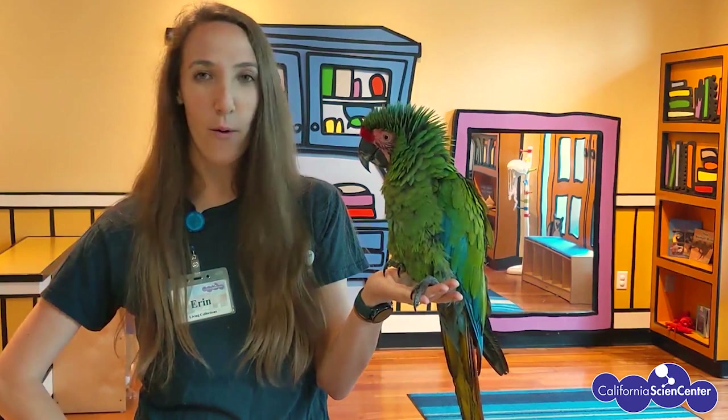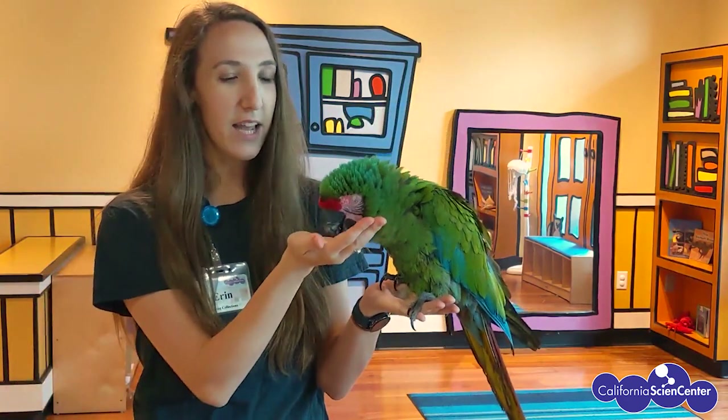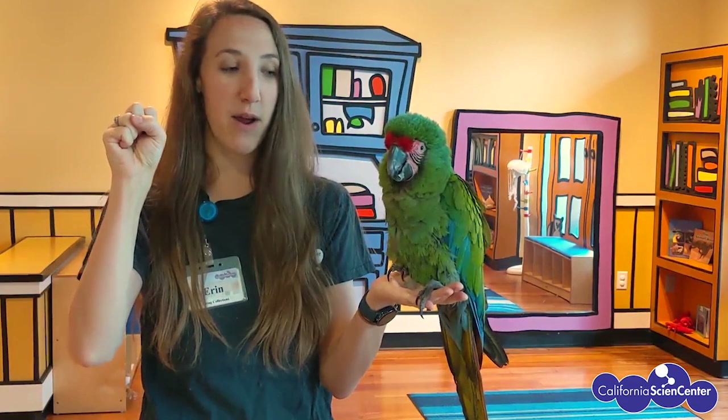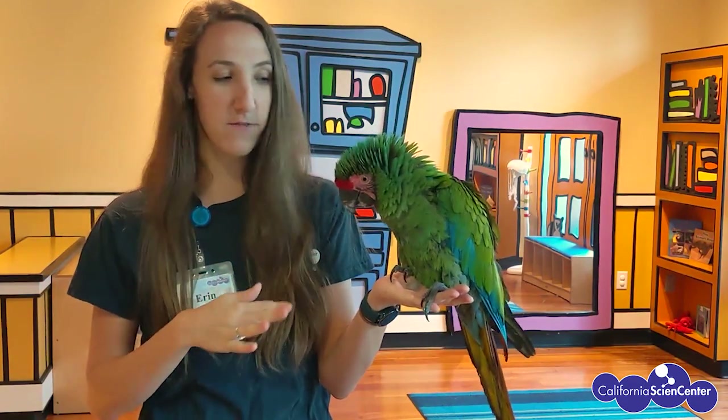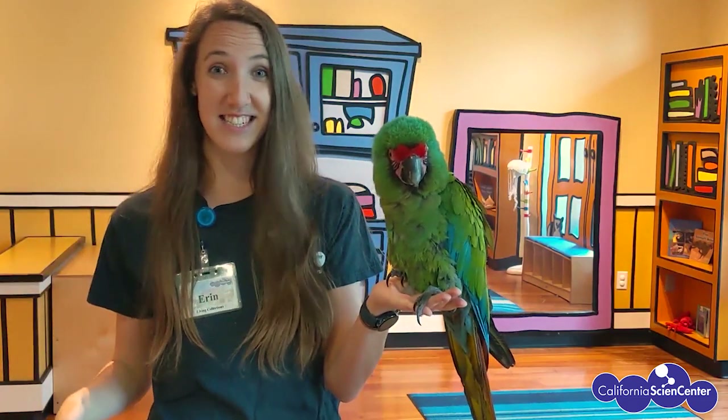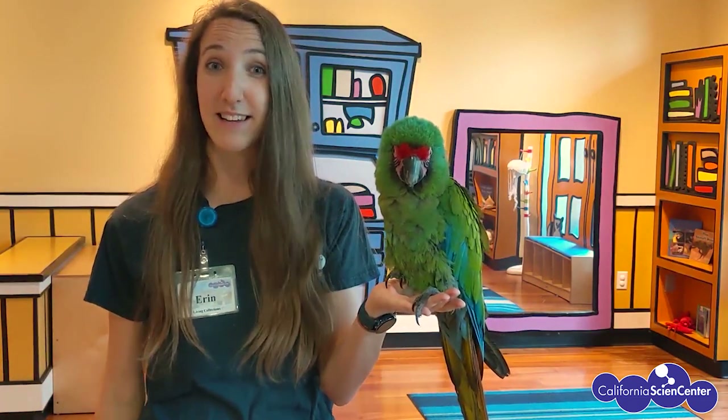He'll reach up with his beak and hold on to a branch, then let go of the lower branch with his feet and pull them up to hold on to a higher branch. He can rotate his feet so that his legs are in different directions, so he has a lot of flexibility to get around.